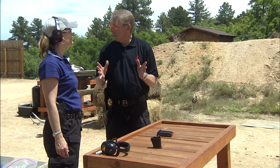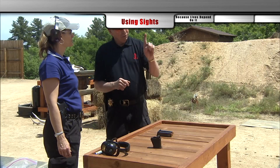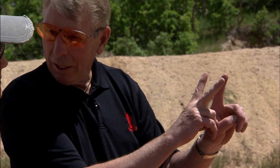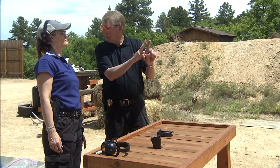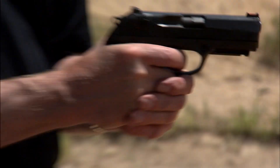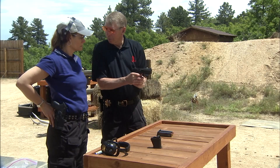We're on sight picture here. Sight picture is the sight alignment — you have the front sight and the rear sight. You want to have an equal amount of light on the left and right side of the front sight. You want the corners of the front sight to be parallel to the rear sight. I want to press the trigger carefully enough so that I do not disturb the sight alignment.